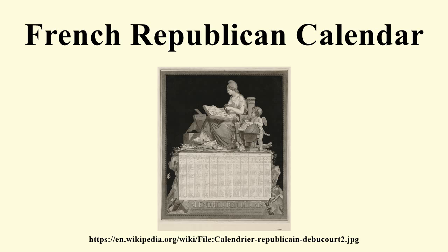Most of the month names were new words coined from French, Latin, or Greek. The endings of the names are grouped by season. In Britain, a contemporary writer mocked the Republican calendar by calling the months: wheezy, sneezy and freezy; slippy, drippy and nippy; showery, flowery and bowery; hoppy, croppy and poppy.